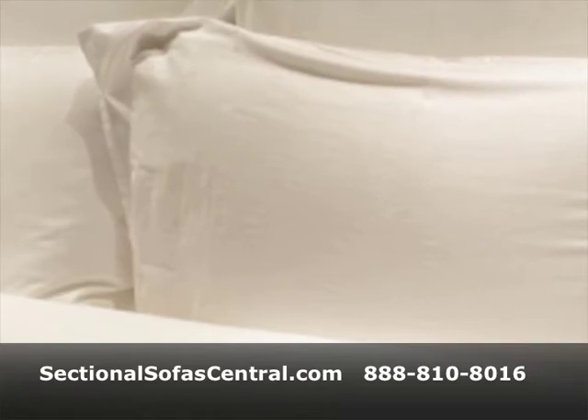The 300-thread count combed cotton percale sheet sets come in twin, queen, king, split king, and cal king.